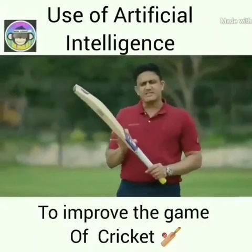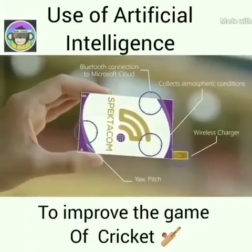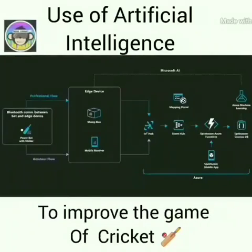Behind the sticker is a small sensor sticker, the size of a credit card, less than 5 grams in weight. It captures data and transfers it in real time using Microsoft's artificial intelligence and machine learning.